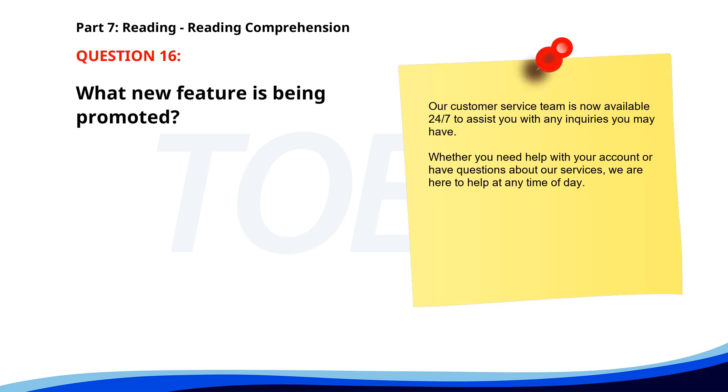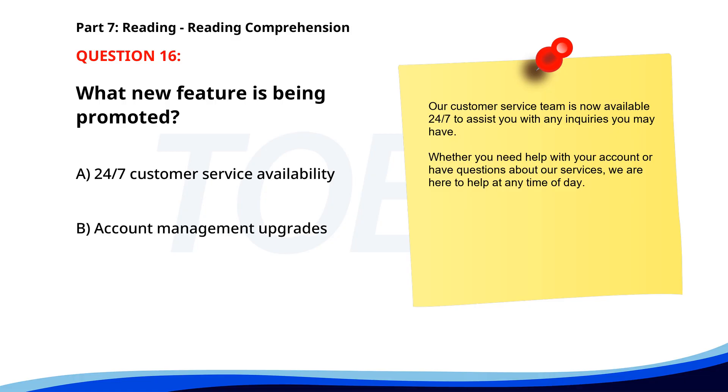Number 16. Our customer service team is now available 24/7 to assist you with any inquiries you may have. Whether you need help with your account or have questions about our services, we are here to help at any time of day. What new feature is being promoted? A. 24/7 customer service availability. B. Account management upgrades. C. New service offerings. The correct answer is A. 24/7 customer service availability.